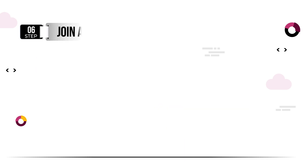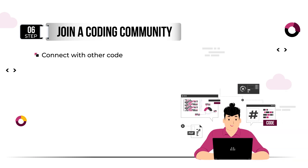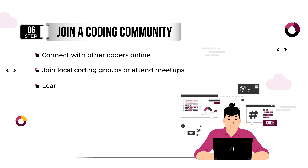Joining a coding community can be incredibly helpful when you're learning to code. You can connect with other coders, ask for help when you're stuck, and learn from others' experiences. Online coding communities like Reddit, GitHub, and Stack Overflow offer forums and discussions where you can ask questions and share your code. You can also join local coding groups or attend coding meetups to connect with other coders in person.